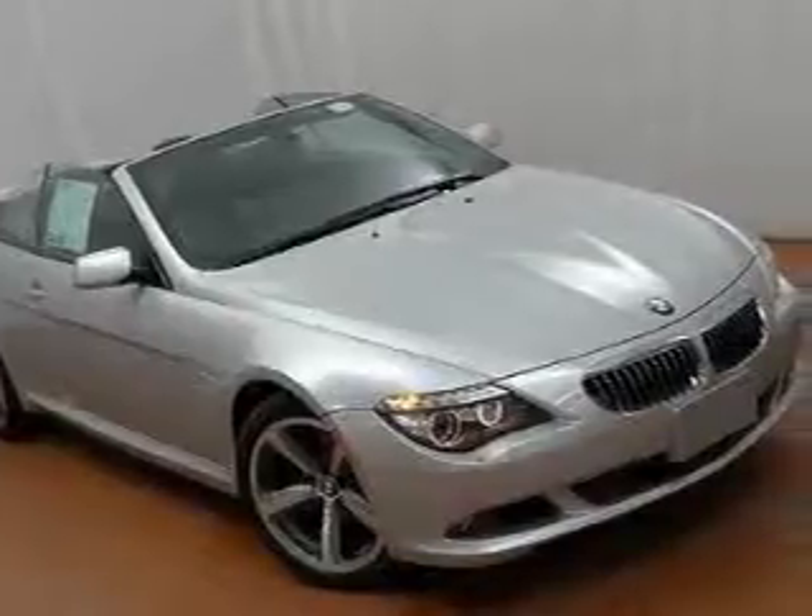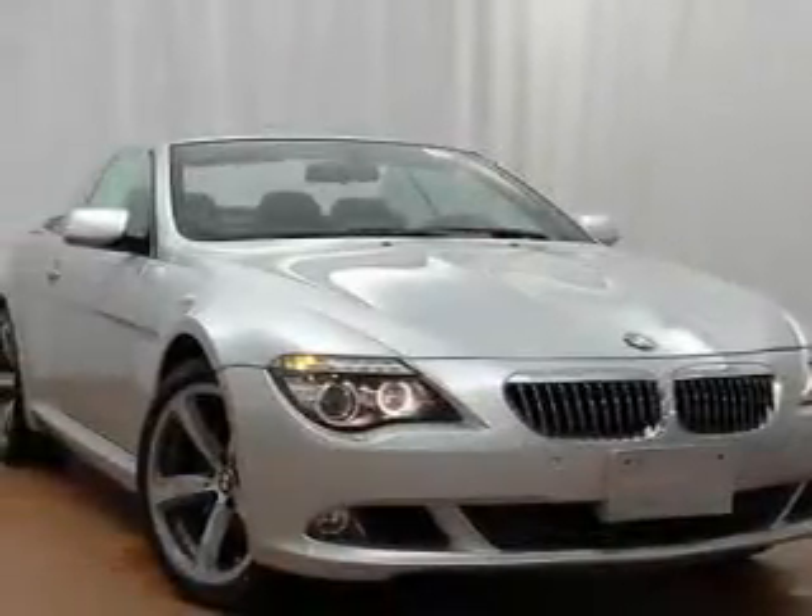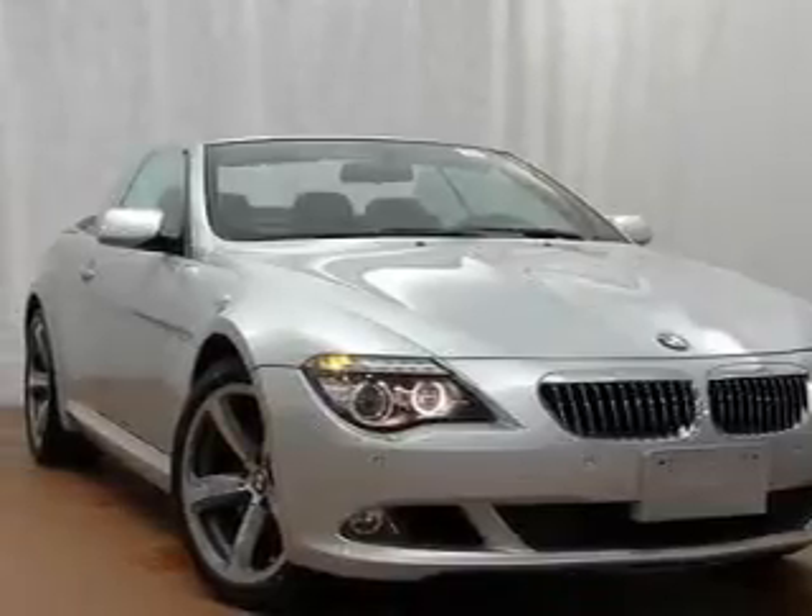GPS navigation will guide you to your destination. Stand out from the crowd with premium wheels. Get advanced listening benefits from the premium sound system.